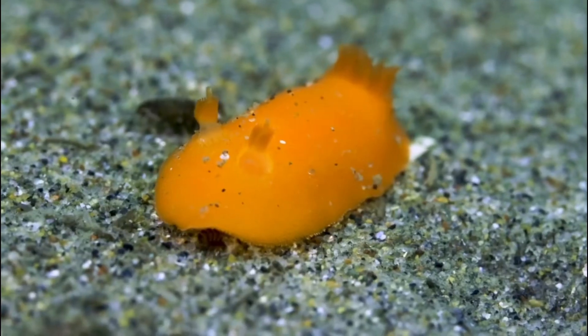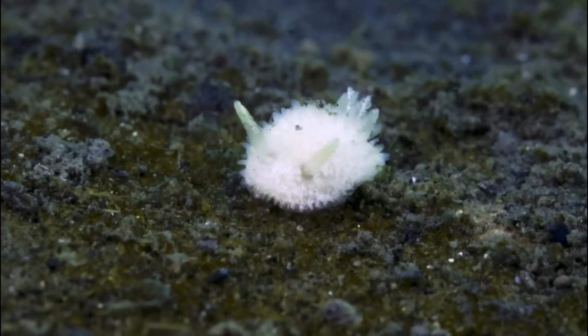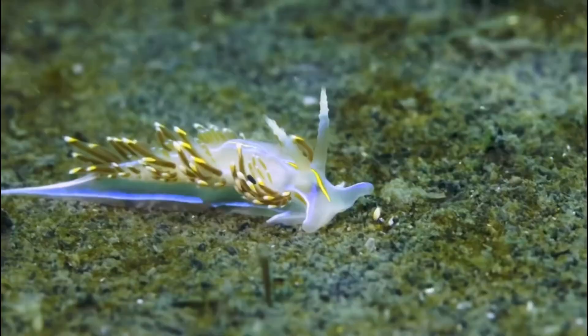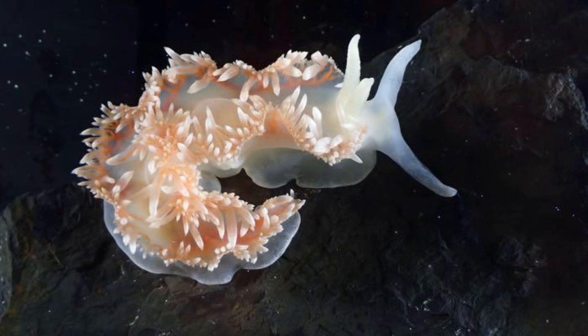As benthic animals, nudabranchs primarily crawl over sponges, corals, or the seafloor, rather than free swimming in the water column, but there are a couple of anomalies within the nudabranchs. Some species are even found in polar regions, proving their adaptability to different environments.